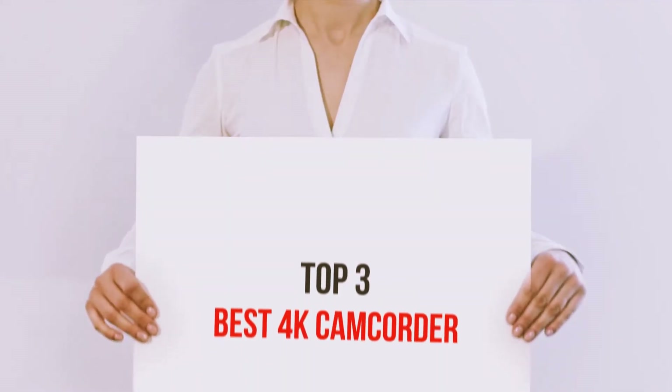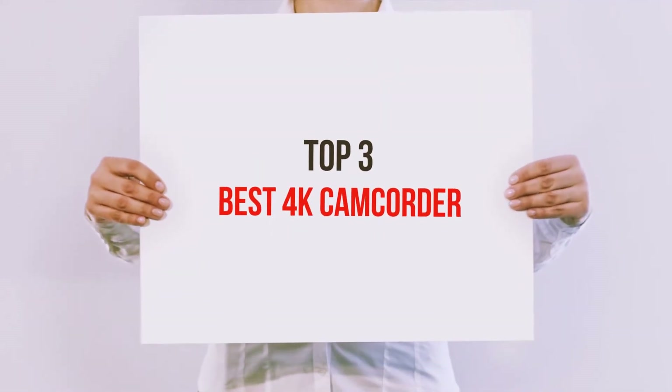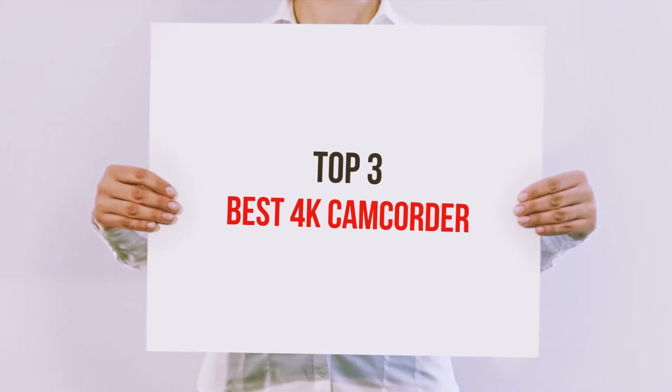Hi guys, welcome back to my channel. In today's video, we're gonna check out the top 3 best 4K camcorders.